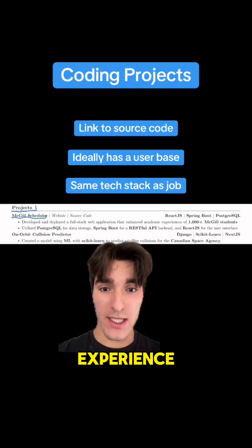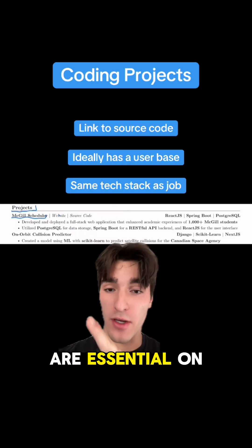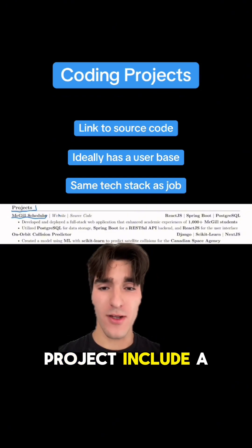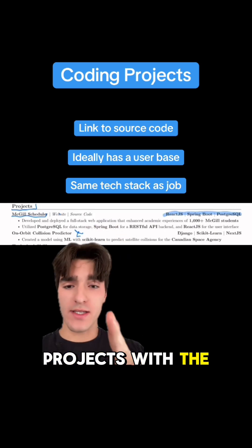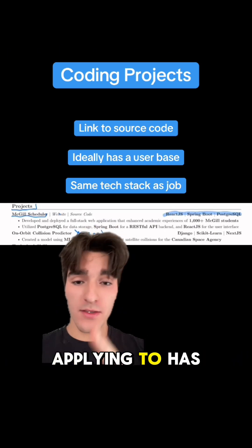Especially for people that do not have any experience, your coding projects are essential on your resume. For each coding project, include a link to the source code as well as a link to the deployed website if possible. Try to build your coding projects with the exact same tech stack that the role you're applying to has.